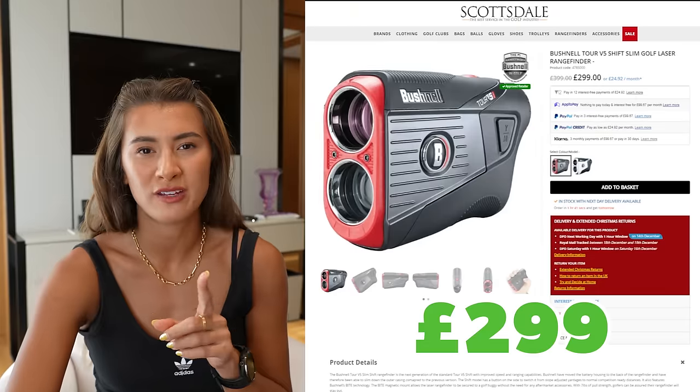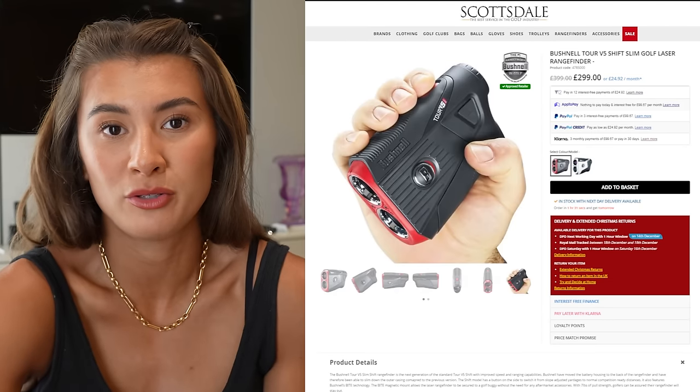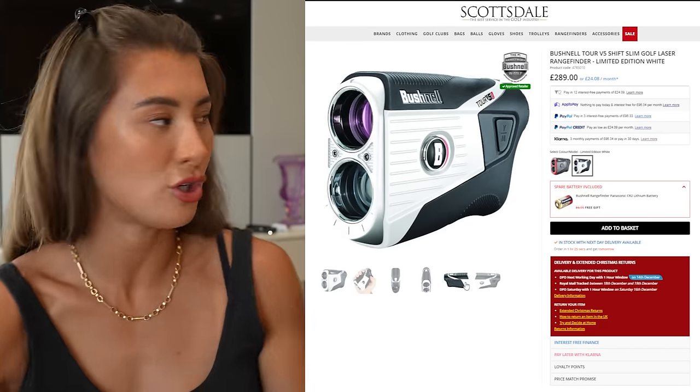Number thirteen: a rangefinder — a must-have in the bag. I play with the Bushnell Tour V5 Shift, which a lot of tour players use. The V5 Shift has a button where you scan a distance — say 75 yards — and it takes into account the slope, adjusting whether the shot plays shorter or longer. It's an amazing addition to your golf game. Genuinely, I don't think I could play without my rangefinder.